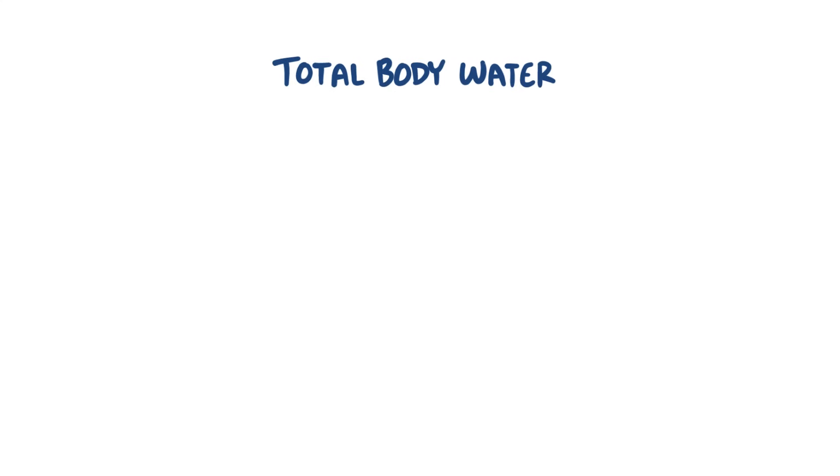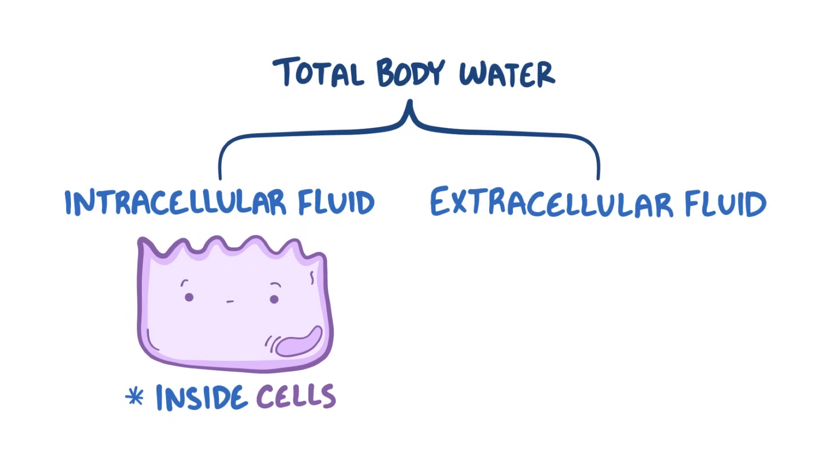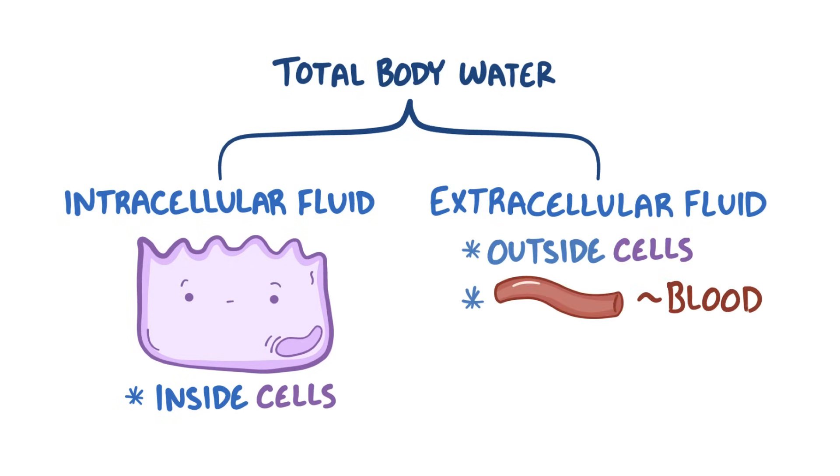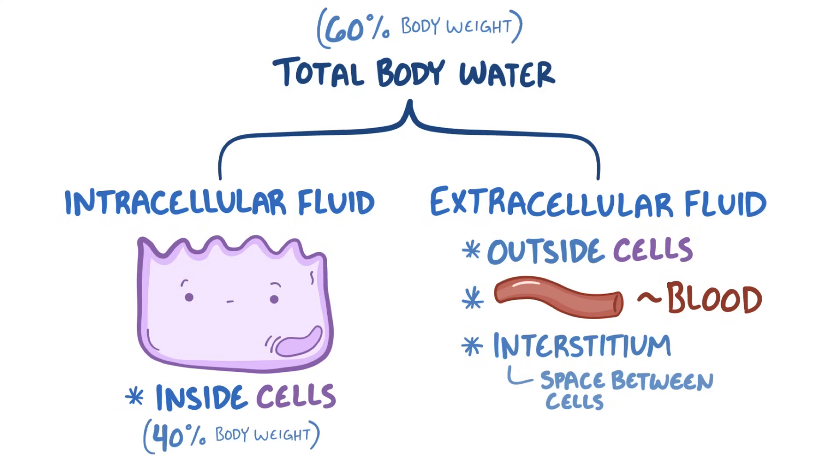Total body water can be subdivided into two major compartments: intracellular fluid, which is fluid inside cells, and extracellular fluid, which is fluid outside of cells, like in the blood and in the interstitial tissues between cells. If a person's total water makes up 60% of their body weight, two-thirds of that — or 40% of body weight — is intracellular fluid, and the other third, or 20% of body weight, is extracellular.